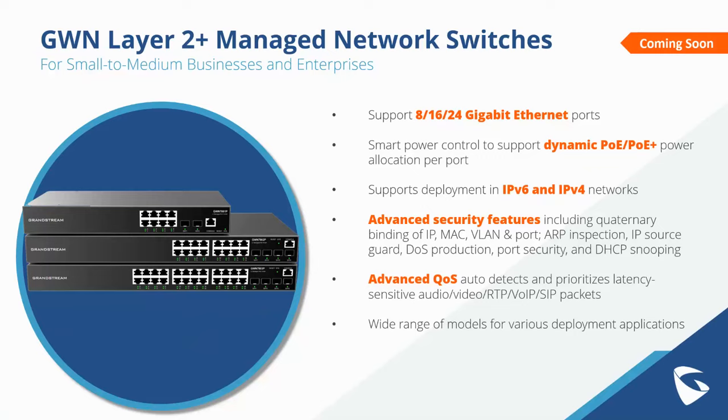The Layer 2 managed network switches come in 8, 16, and 24 Gigabit Ethernet port models, with smart power control to support dynamic PoE and PoE+ allocation. Both PoE capable models and models without PoE will be available. Advanced security features include IP/MAC/VLAN port binding, ARP inspection, IP source guard, DoS protection, port security, and DHCP snooping. Advanced QoS features within the GWN switches will allow real-time prioritization of latency-sensitive audio, video, RTP, VoIP, and SIP packets.